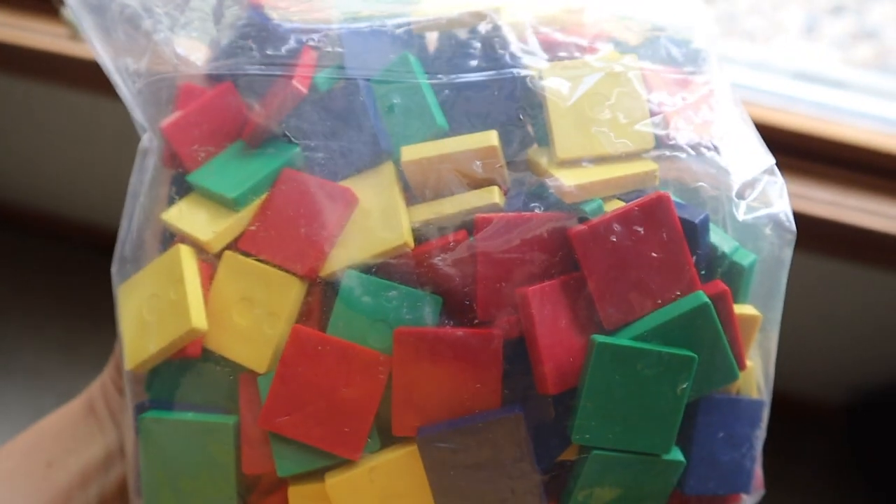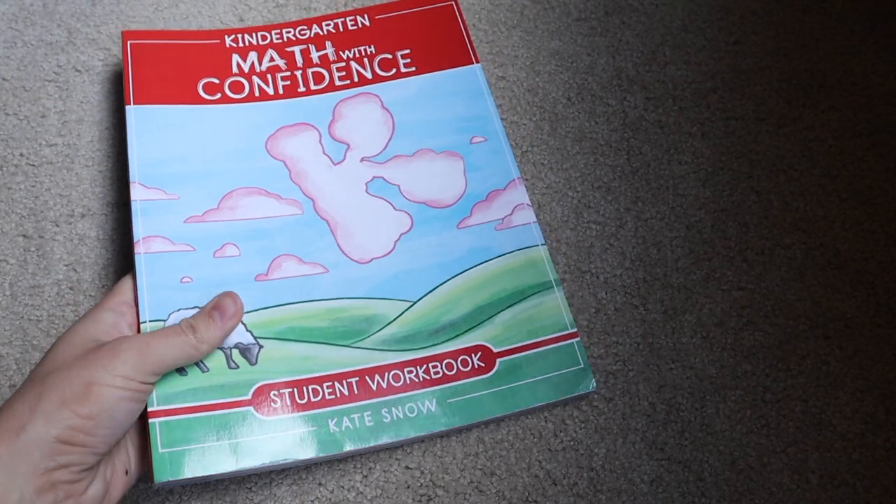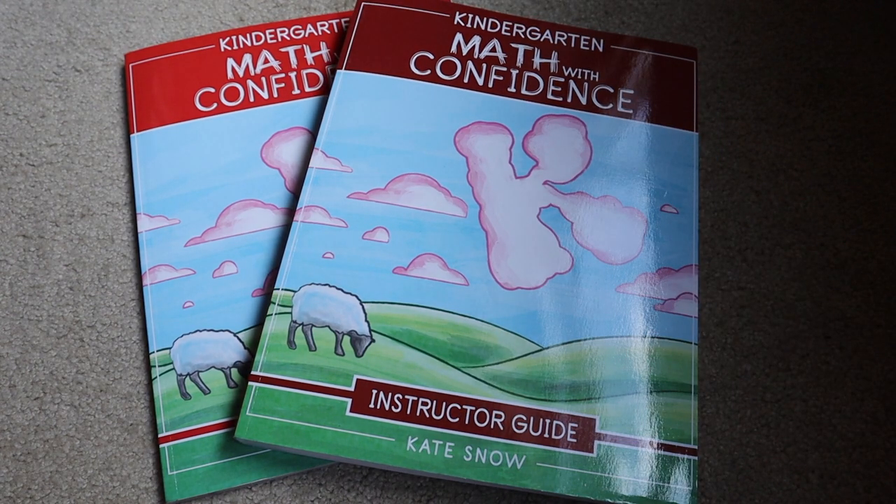The Right Start Math Manipulative Kit also comes with colorful tiles. The Kindergarten Math with Confidence by Kate Snow comes with a student workbook and the teacher's guide. There are no materials that come with it because it uses everyday household items.